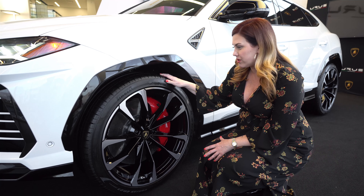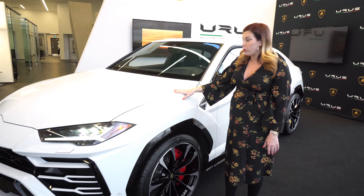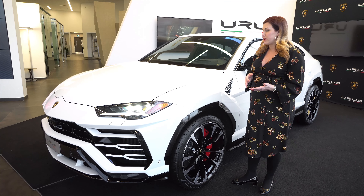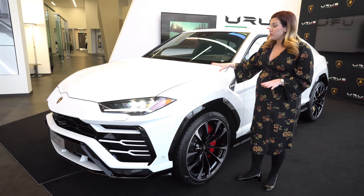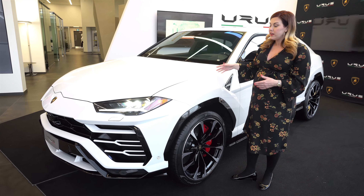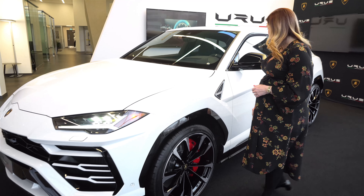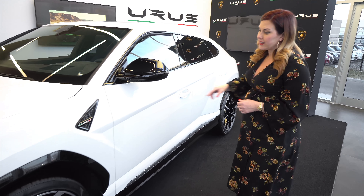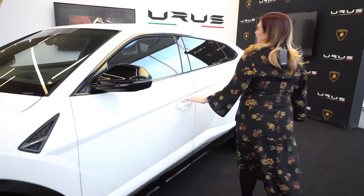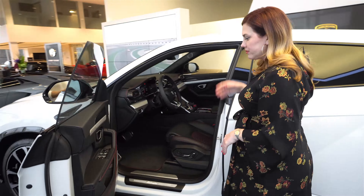These are the 23-inch wheels. Currently you can't spec it with 23-inch — I just accepted my first two orders. Right now you can do a 21 or a 22, but the 23 is coming. So if you're getting one of the later models you'll probably be able to order 23-inch. I love the diamond turn here, it's really nice, and look at the size of these calipers — they're huge. This is going to be the perfect Lamborghini for us here in Canada because we drive them year round. And on that note, if you do order the 22s there's a winter tire package available.